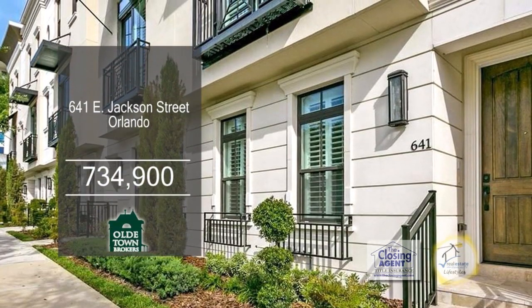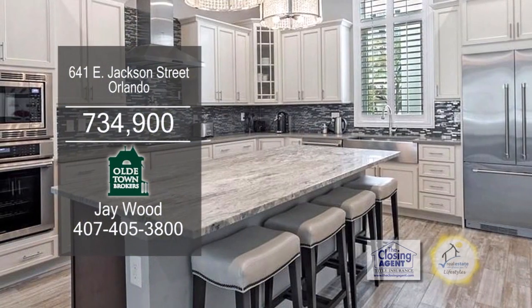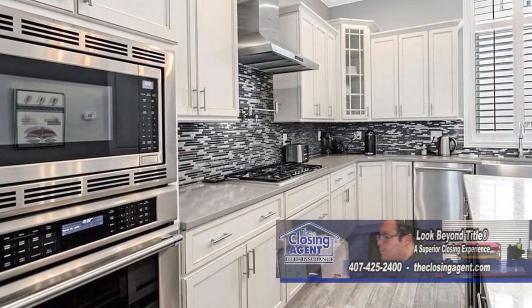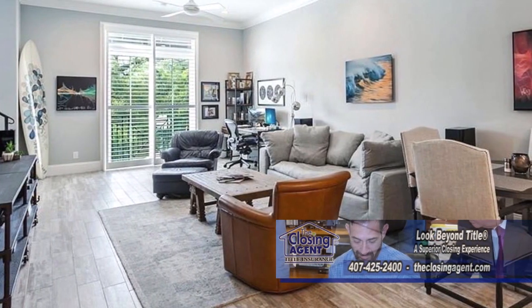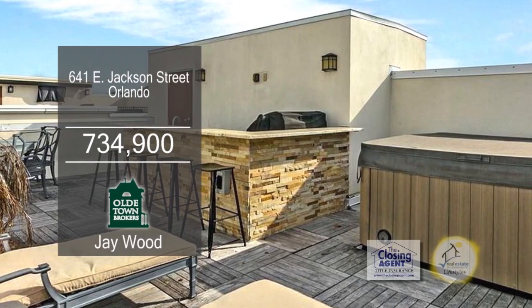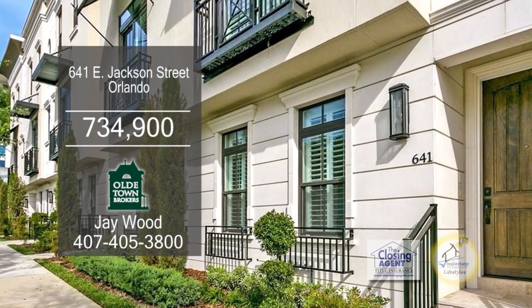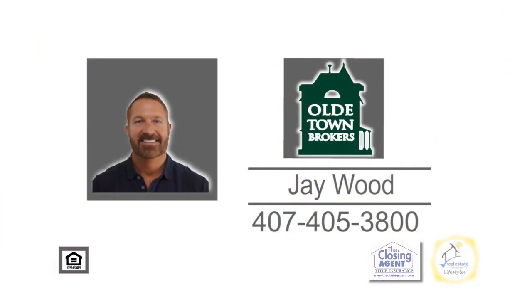This brownstone townhome in Orlando has three bedrooms and three and a half baths. The kitchen is complete with granite counters, an oversized island, metallic tile backsplash, a large walk-in pantry, and stainless steel appliances. The kitchen is open to the large living room. The rooftop terrace includes an optional outdoor kitchen with a grill and a six-person hot tub. The brownstone offers urban comfort in Thornton Park. For a private showing, contact Jay Wood.